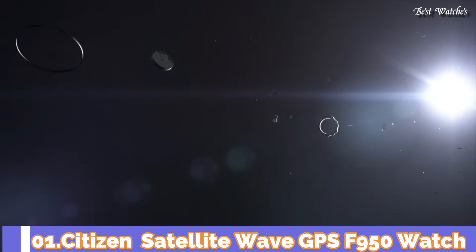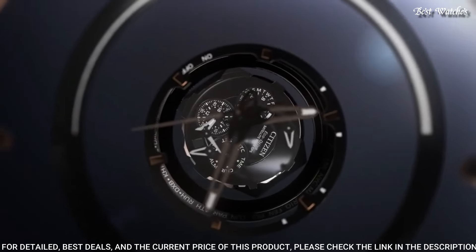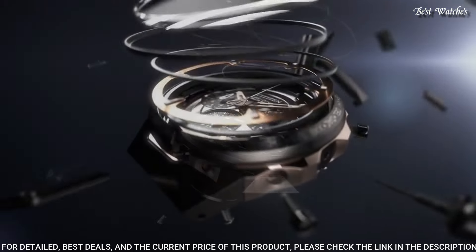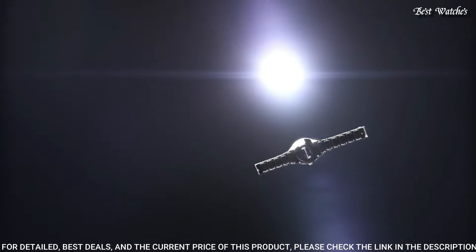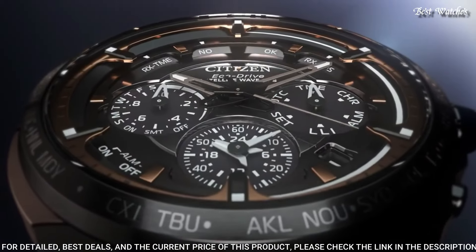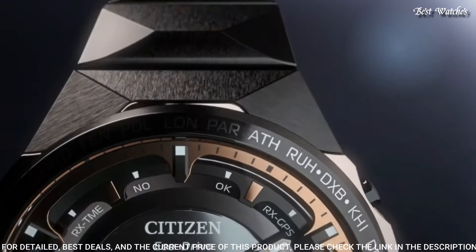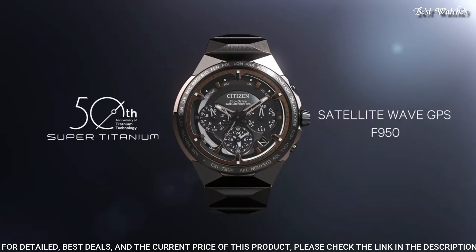Number 1: Citizen Satellite Wave GPS F950 Watch, Titanium 50th Anniversary Limited Edition. Stronger, comfortable, lightweight, scratch-and-rust-resistant men's luxury watch. Inspired by outer space and satellites, it uses GPS timekeeping with worldwide reception and the fastest signal reception speed from GPS navigation satellites. Advanced features include world time in 27 cities, 40 time zones, a chronograph, dual time zones, universal coordinated time display, perpetual calendar, daylight savings time, power reserve, and light level indicators. Water resistant at 100m.